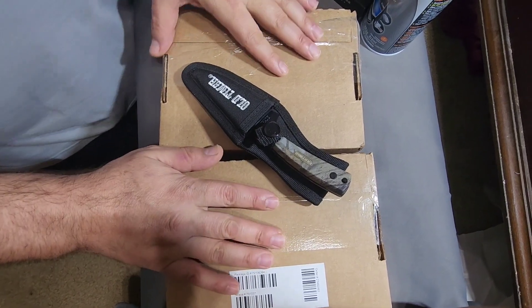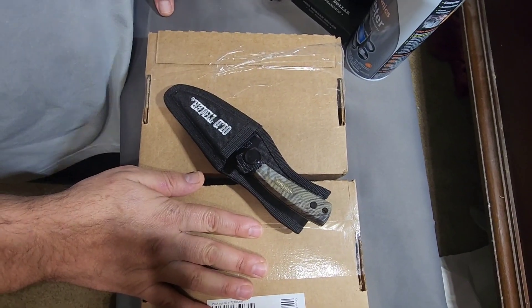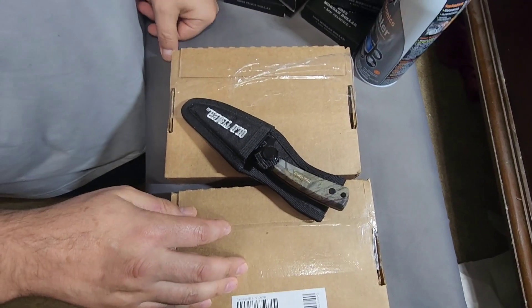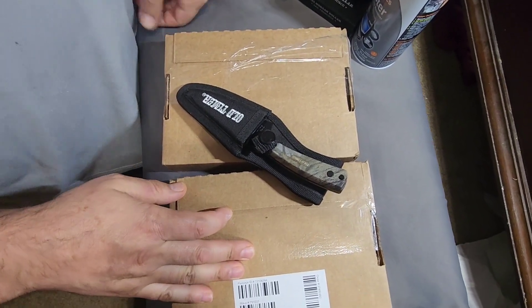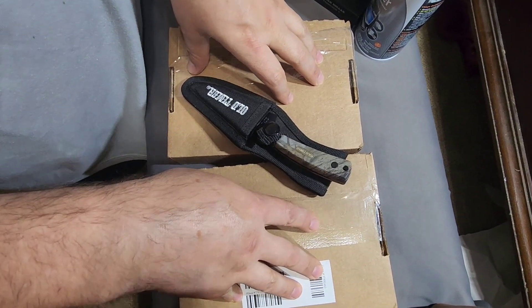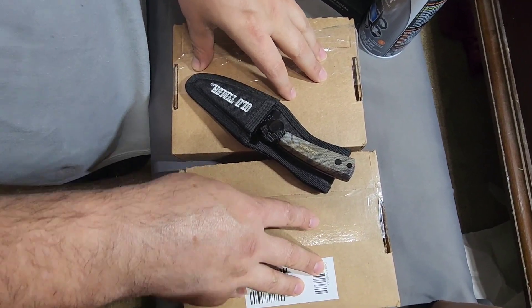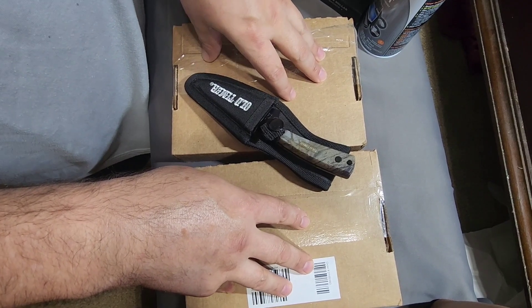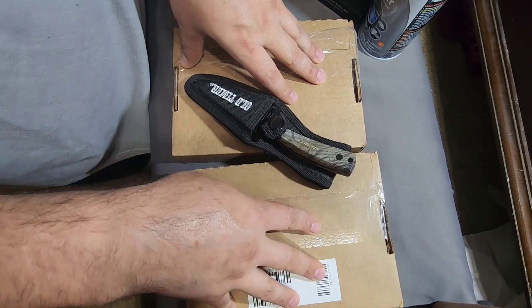Hey guys, welcome back. Hiyo and Jaco here with another little surprise. We've been waiting — they've been dragging their feet mailing them to us via the United States Postal Service, but they're finally here.